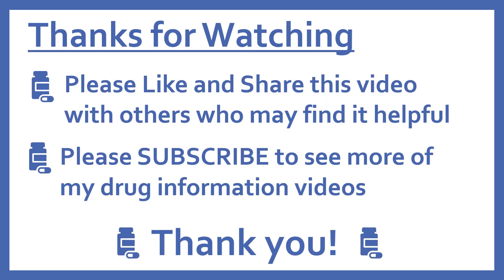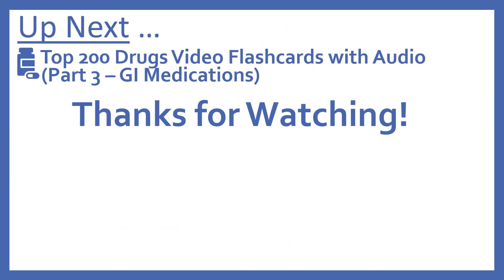Thanks for watching. Please like and share this video with others who may find it helpful, and please subscribe to see more of my drug information videos. Up next, we'll be continuing with our Top 200 Drugs video flashcards with Part 3: GI Medications.